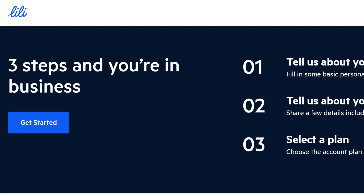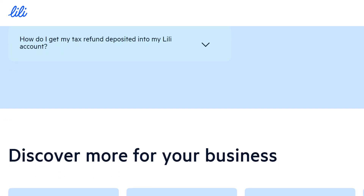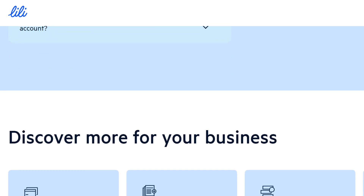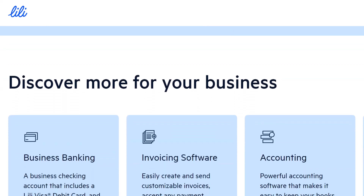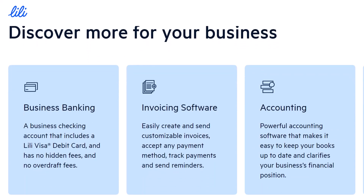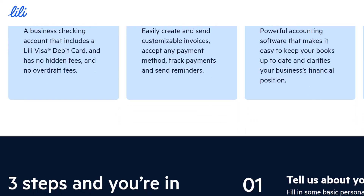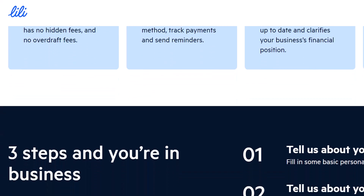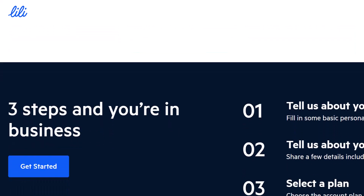The final verdict: it's all about your needs. Ultimately, the best choice depends on your specific situation. If Zelle is a deal-breaker, you might need to explore other banking options. However, if you're open to exploring alternatives, Lily's diverse money transfer features can be a powerful asset for freelancers and small business owners. With that said, thanks for watching and until next time.